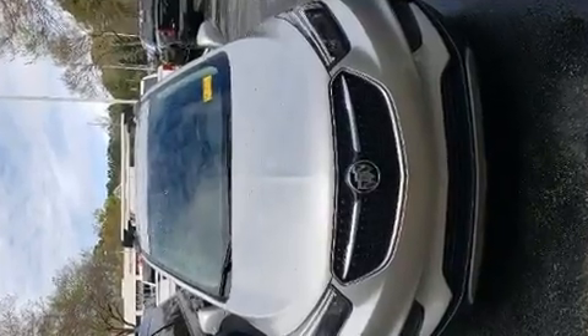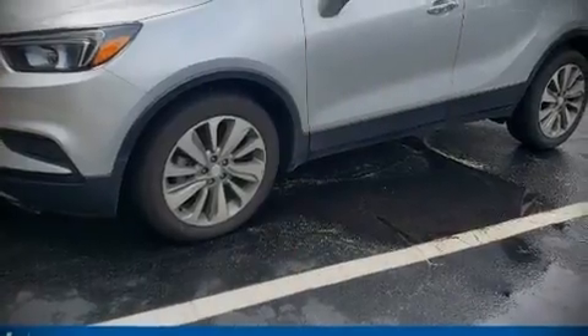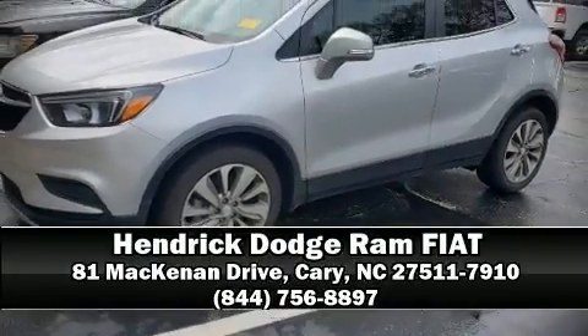The Carfax report indicates just one previous owner. We have a skilled and knowledgeable sales staff with many years of experience satisfying our customers' needs. We are here to help you.